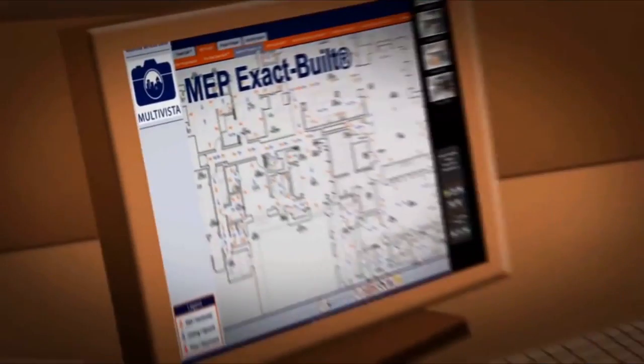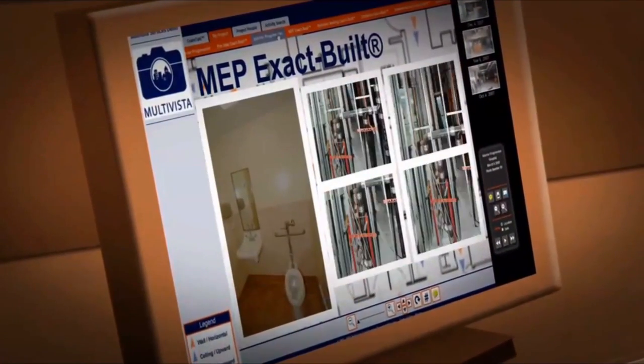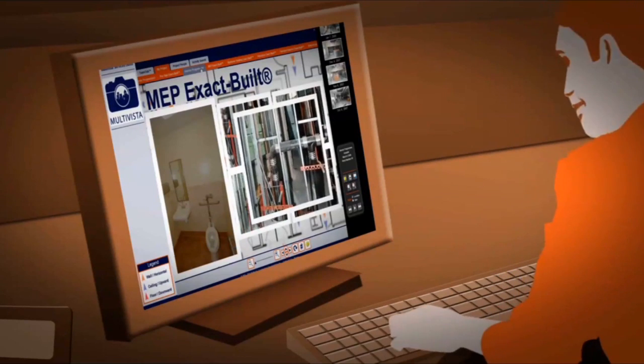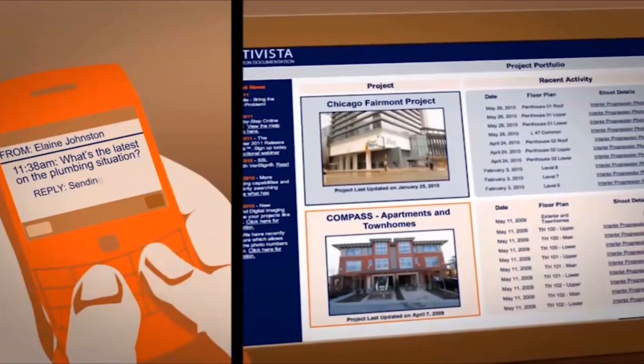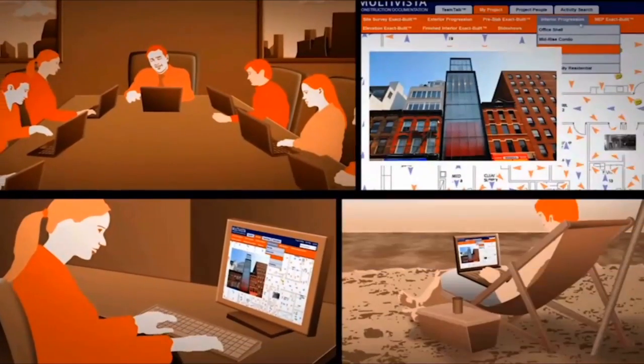See how Multi-Vista's Exact Built system creates interior and exterior photographic documentation of a project at critical construction milestones, and how construction progress photography saves money by enabling virtual walkthroughs of a project by architects, engineers, and consultants without having to pay for their expensive time and travel.